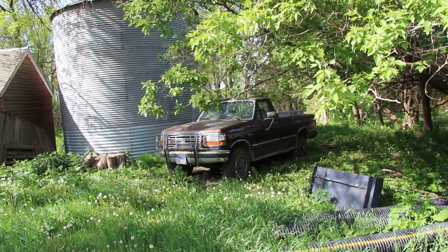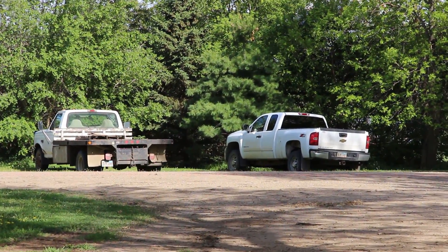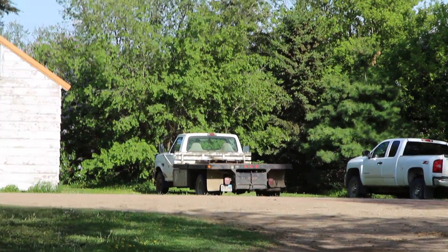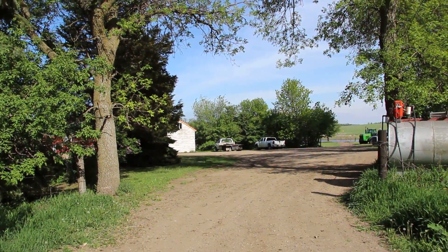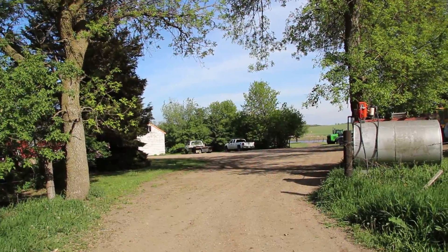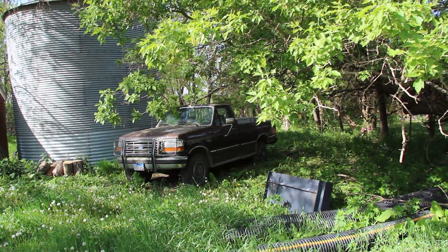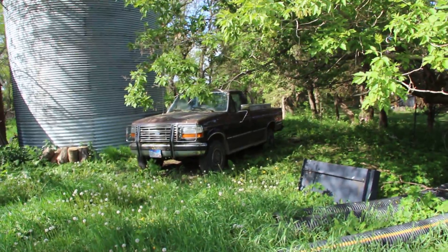We've got a new Ford now and a new Chevy — there's a 6-liter Chevy with 325,000 miles, and an F-350 Power Stroke with around 364,000 miles that stopped working when we got it. We also got a Dodge up there. The next video will talk about those. I wish I could get this one going, but there's a long story behind what happened. Take care, guys.